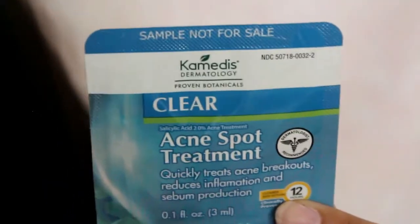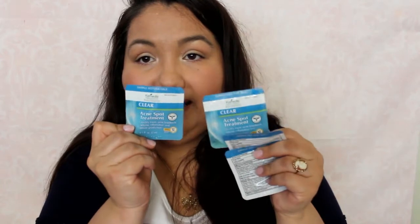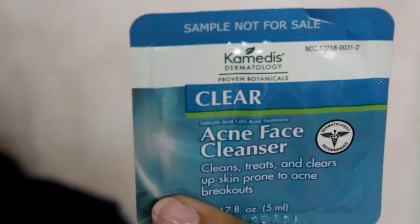Something came from Kamatis — I don't know if I'm saying that right. We have an acne spot treatment — there are a couple of them. And then two acne face cleansers. I've never heard of or tried this brand.